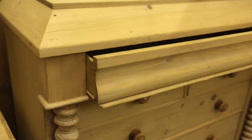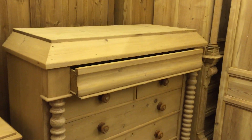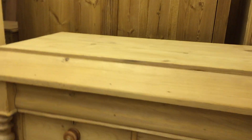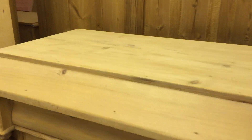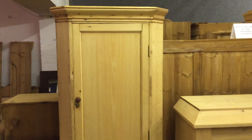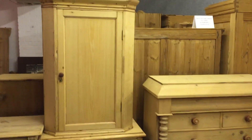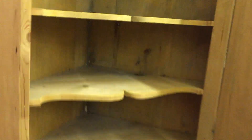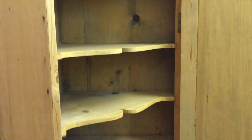The top part is a drawer as well — very rare to have a pine one like this; usually these are veneered. And there's a large hanging Victorian pine corner cupboard with nice shelves and a single door.